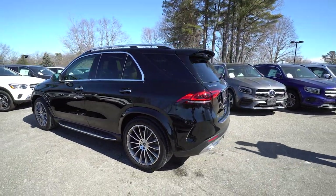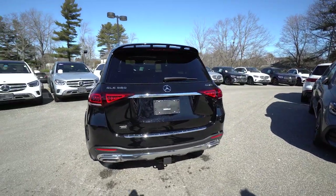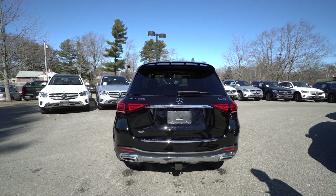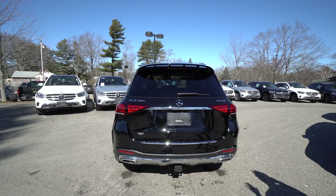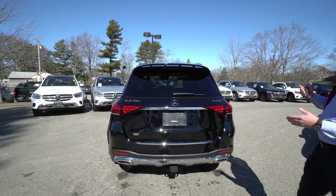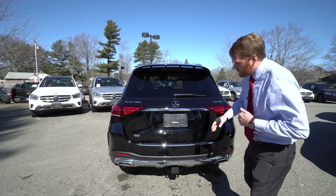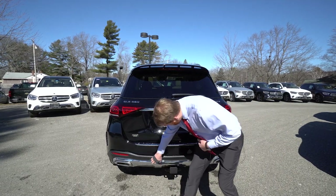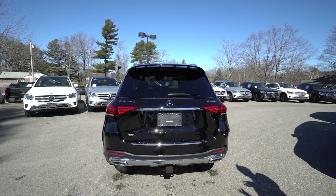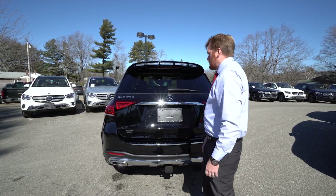Around the back we have GLE 580 and 4MATIC badging. 4MATIC is of course Mercedes-Benz's version of all-wheel drive. This particular 4MATIC GLE has an air suspension, so you're going to be driving on a cloud suspension-wise while also having the power of that big 4.0L V8. There's a trailer hitch down below, and more chrome accents along the bottom that all help tie the car together.